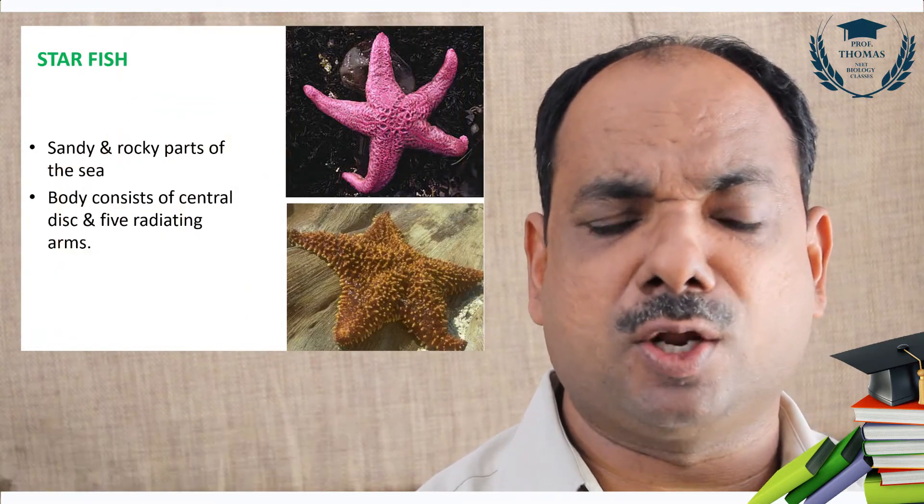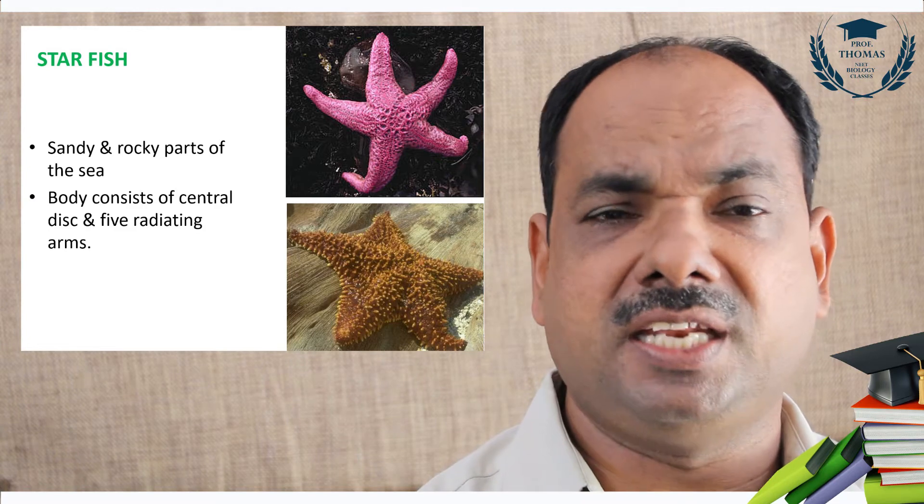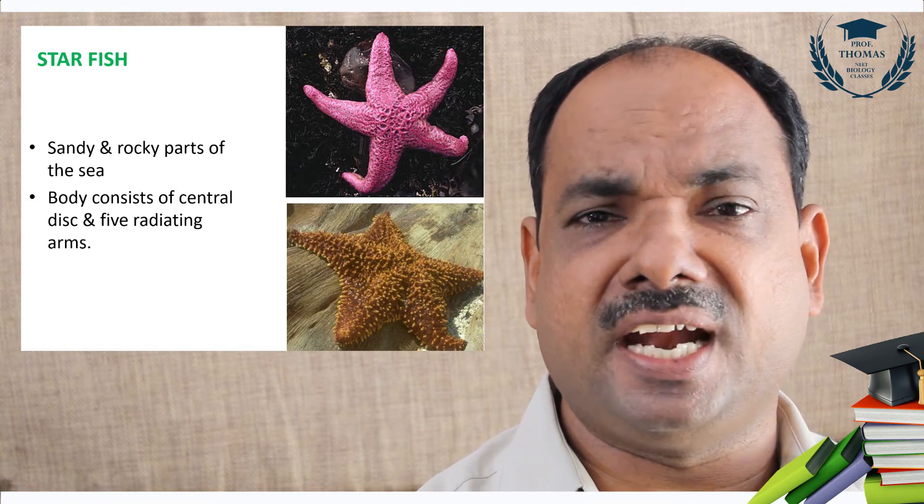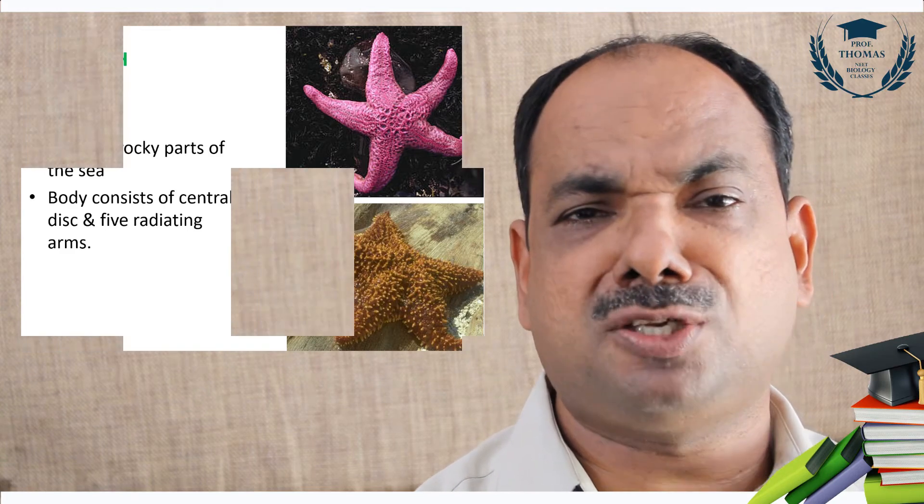Starfish, Asterias, lives in sandy and rocky parts of the sea. They are present in the intertidal belt of rocky substratum. The body consists of five radiating arms.